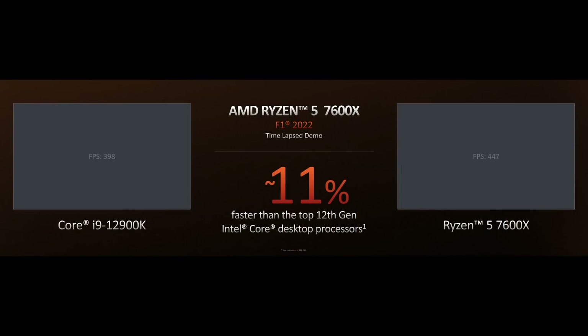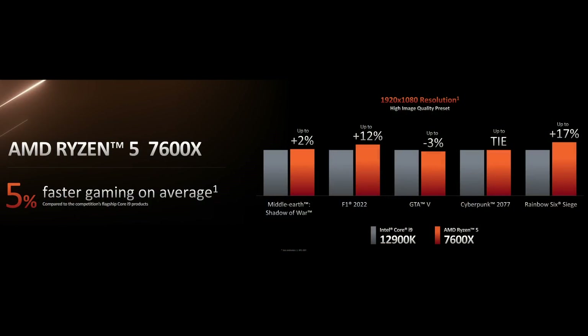In terms of gaming, they pitted the lowest-end 7600X against Intel's current flagship 12900K in F1 2022. Frame rates for the Intel system were in the 300-plus range while the AMD system was getting well into the 400s. AMD said the cumulative result was 11% faster performance for the 7600X compared to the 12900K, and on average the 7600X is 5% faster than the 12900K for gaming.